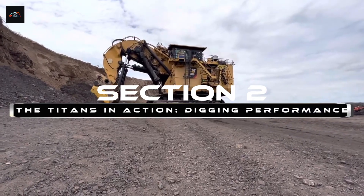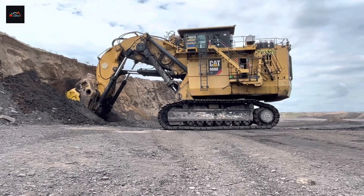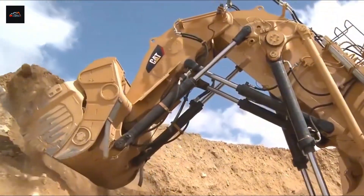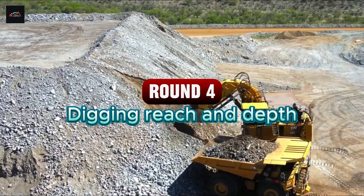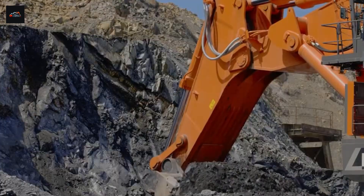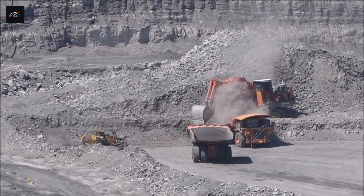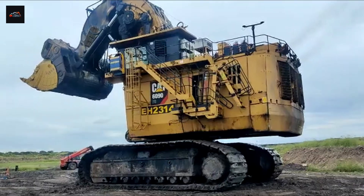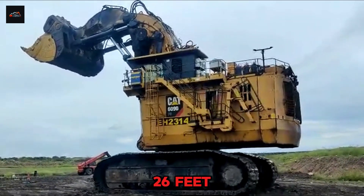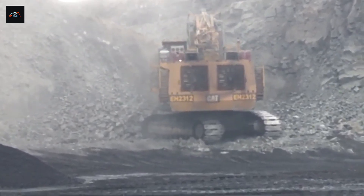Section 2: The Titans in Action — Digging Performance. Specs on a page are one thing, but mines are carved out of solid rock. How do these titans perform when their steel meets the stone? Round 4: Digging Reach and Depth. It's not always about brute force — sometimes the battle is won by inches. Being able to reach further and dig deeper gives crucial flexibility in a mine, allowing operators to work more efficiently and safely. The Bucyrus RH-400, in its front shovel configuration, has a maximum digging depth of around 8 meters, or 26 feet, with formidable reach designed to work perfectly with the massive haul trucks that line up to be filled.